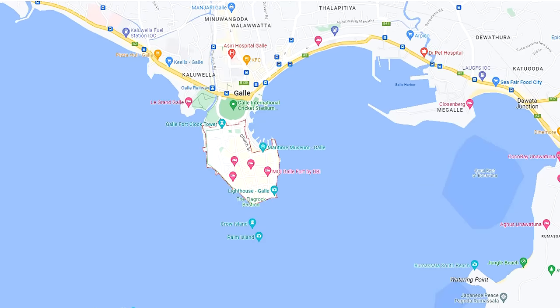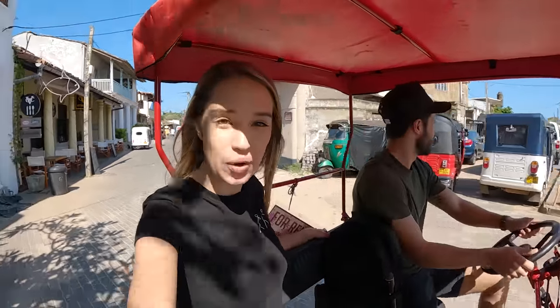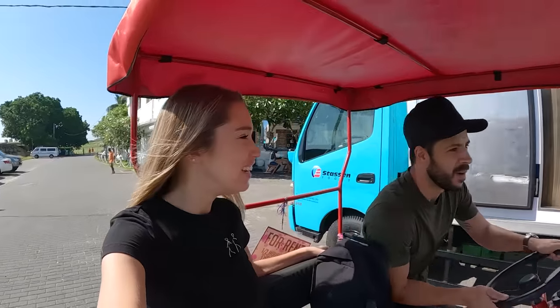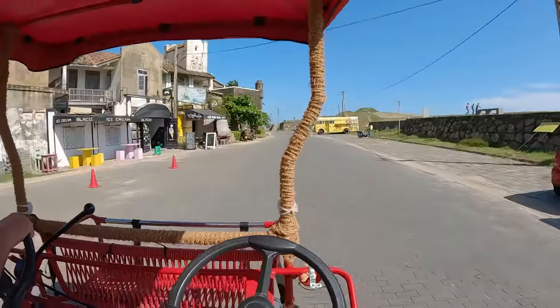I almost fell out there, but what a cool way to explore this area! If you saw our last video, we're staying in the Galle Fort area and we haven't had time to actually explore it. So today we're going to explore within the walls of Galle Fort. This is a popular tourist area, so we're going to see what it has to offer — and hopefully go and eat some Sri Lankan food too.